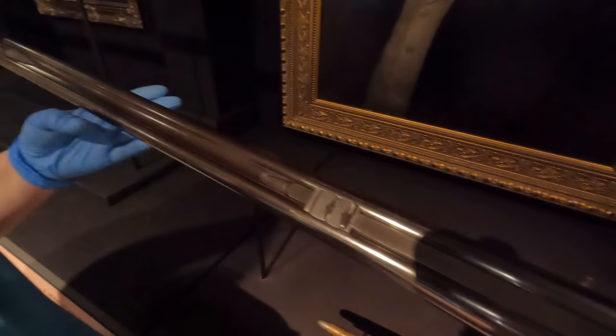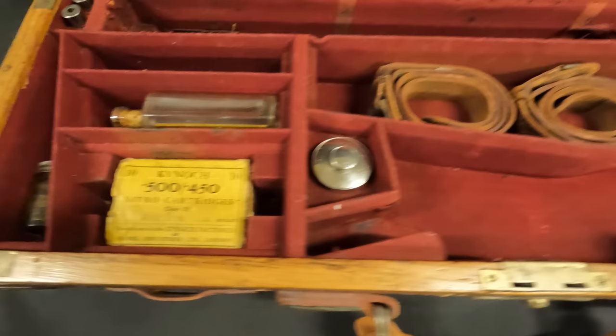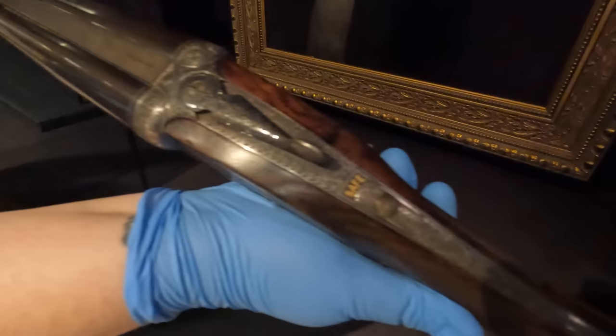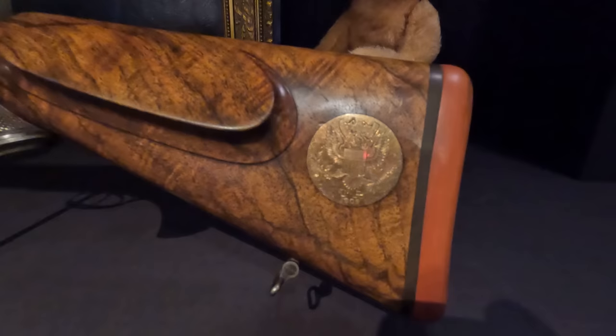The fixed 100-yard blade was test-fired with a 500-450 load using 70 grains of cordite behind a 480-grain bullet in a 3 and 1/4-inch casing. The results were a group no larger than 2 and 1/8 inches by 1 and 1/2 inches. The load data is found on a label inside the case, as well as engraved on the underside of the gun's receiver. The gun also bears an elongated top strap that extends halfway down the length of the stock, which was a way to strengthen the wrist against the substantial recoil of the 500-450. This was done as a special request from Roosevelt.